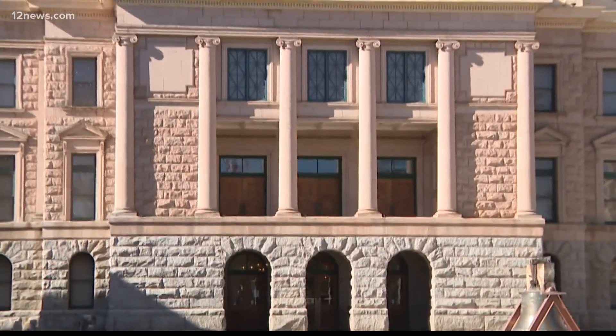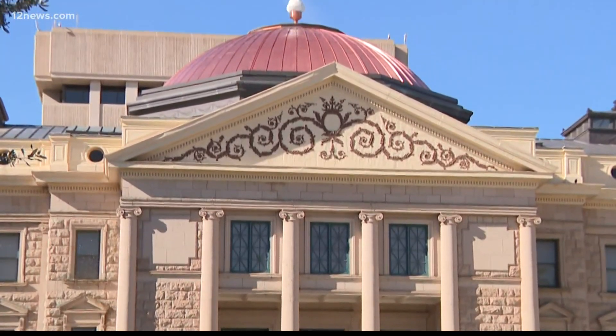If you happen to be driving by the Arizona State Capitol today, you might see a familiar sight. A restored shining copper dome replaces the dingy and stained one of the past few years.